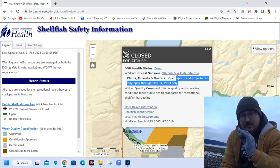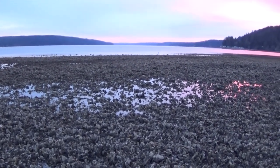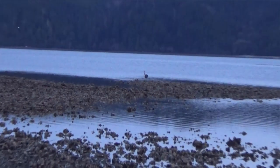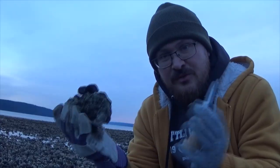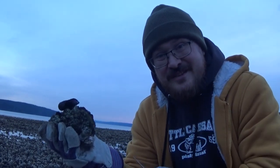Between using the DOH shellfish map, getting a good tide guide, and doing some research with those Fish and Wildlife tools, you should be able to find a nice public oyster or clam beach to shuck your own — or rake your own in the case of manila clams. Well, I hope that was helpful and you can get out there and get your own oysters and clams. I've got some shucking to do here before night falls, so I'll see you next time on Washington Shellfish Quest.